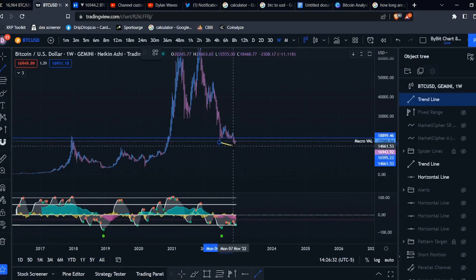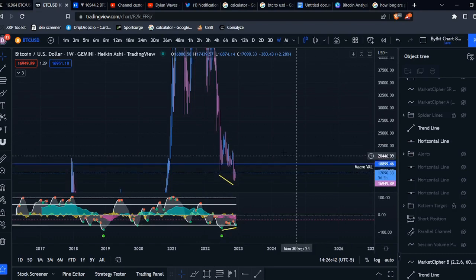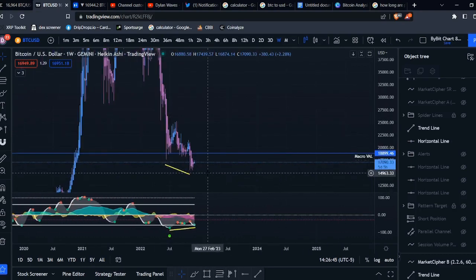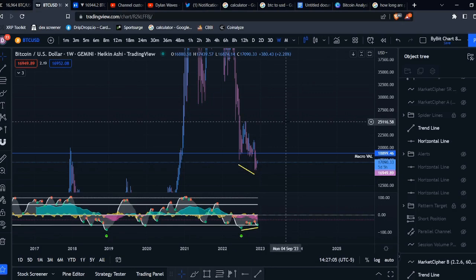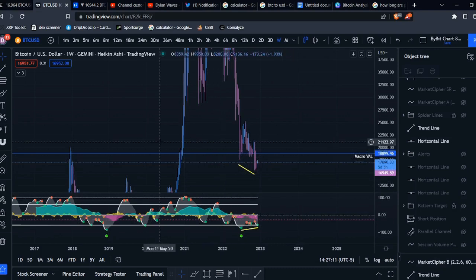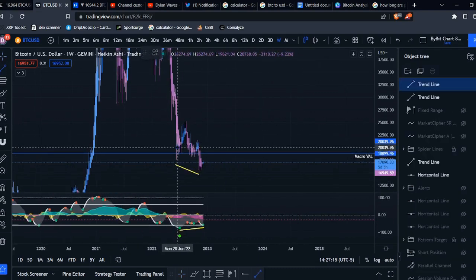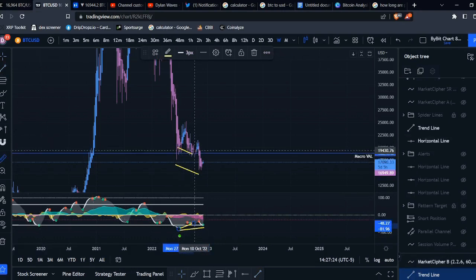On the weekly timeframe we do have a bullish divergence with the momentum waves. We just printed a green dot not too long ago, and with candle bodies and wicks we got a bullish divergence here. Once this green dot confirms — basically when this week closes in about five days — this will be a confirmed bullish divergence. We haven't seen a bullish divergence on the weekly timeframe in a very long time. We did technically have one previously using candle bodies, but that one basically did nothing — we got a little pump but it didn't lead to much.